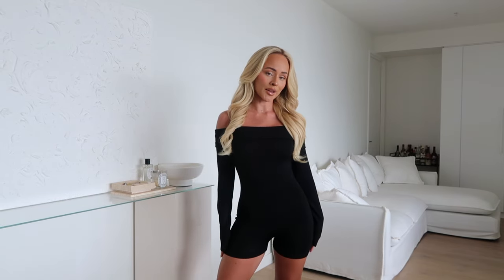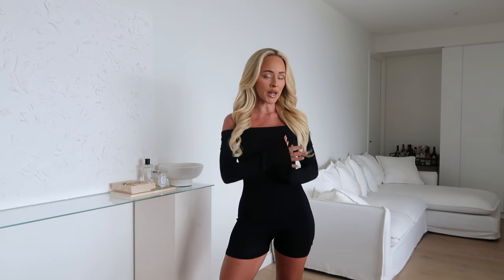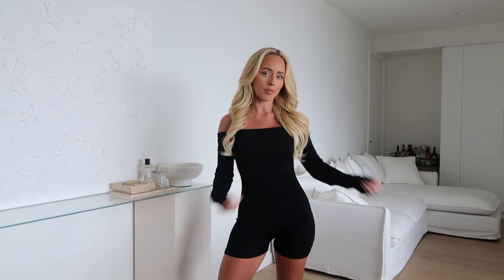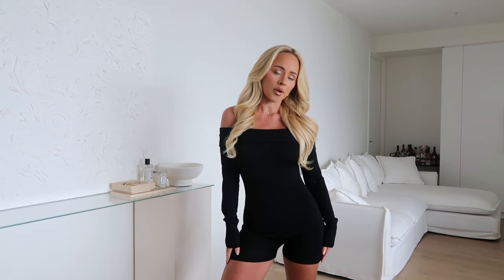I also picked out this black little romper, which would look so cute with knee-high boots if you're going anywhere slightly cooler or maybe going out at nighttime. This material is actually so nice — I love the rib detailing and then the little off-the-shoulder moment as well. It's super cute. You could also wear this casually if you wanted to, just with some sneakers. I've just paired it with the same heels as before for a more casual, summery vibe. White Fox always slay their rompers.